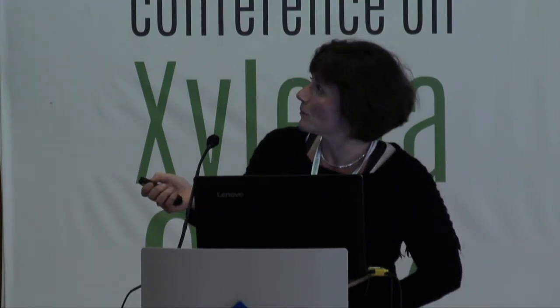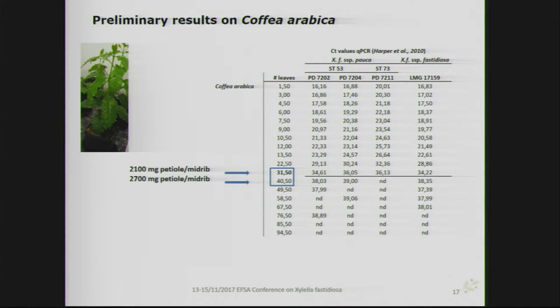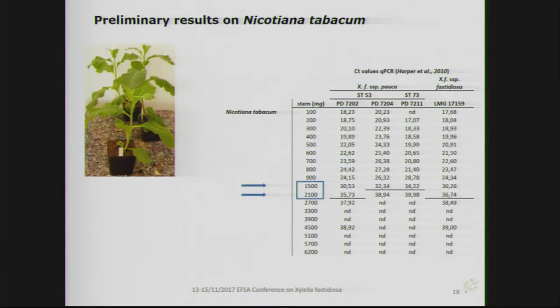For coffee, the number of leaves needed for analysis was much higher — positive results were found between 31.5 and 40.5 leaves; diluting further, Xylella fastidiosa could no longer be detected. Our conclusions concerning the sampling schemes are that we could, based on this experimental work, simulate a simultaneous decrease of inoculum of Xylella fastidiosa and an increase of sampling volume — the number of leaves per plant species used for analysis.